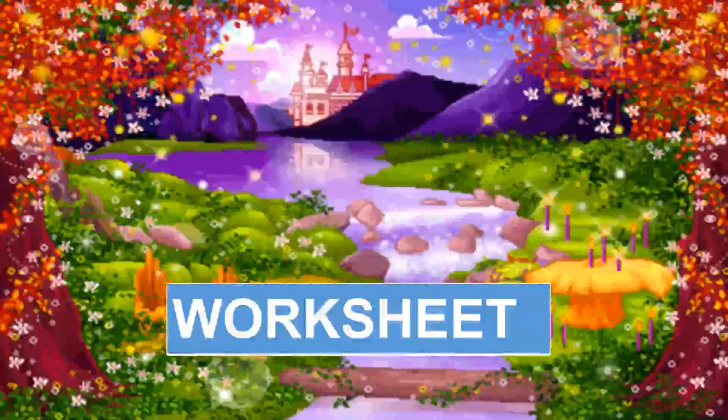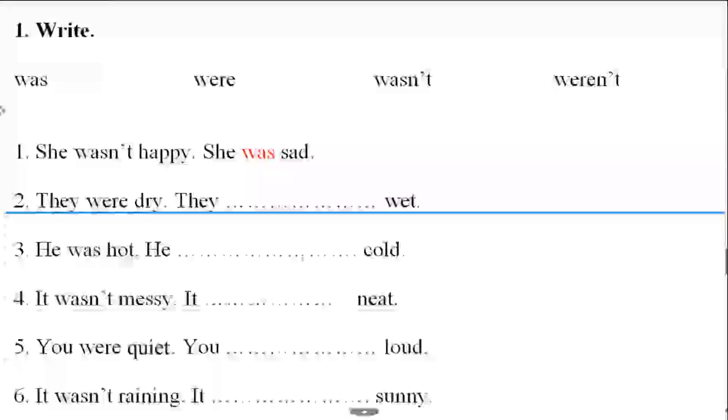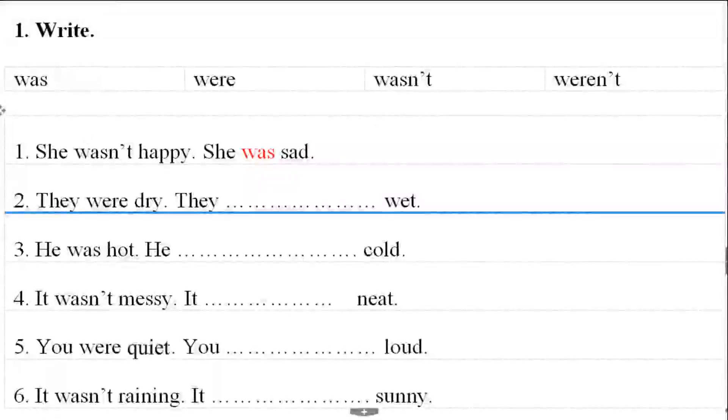Now let's follow my instructions to do your worksheet. Exercise number one — write. You choose the words in the box to write down. Number one is an example: 'She wasn't happy, so she was sad.' You do the same for numbers two, three, four, five, and six.